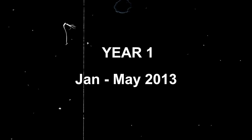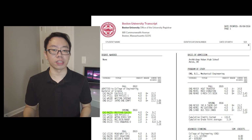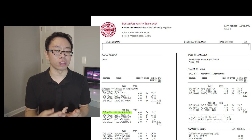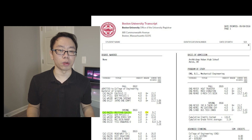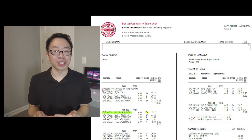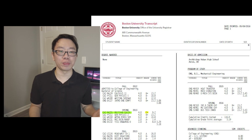Moving on to spring 2013, the second half of my freshman year. The first course was Multivariate Calculus where we learned multiple integration, spherical and cylindrical coordinates, and partial differentiation — I ended up getting a C+. The grade doesn't reflect the difficulty of the course but rather my poor decision-making. I overloaded on courses that semester and this was the course whose lectures I skipped all the time.